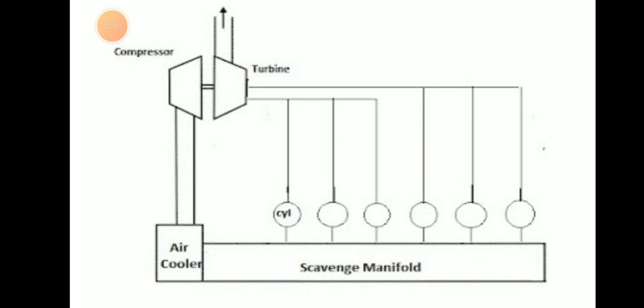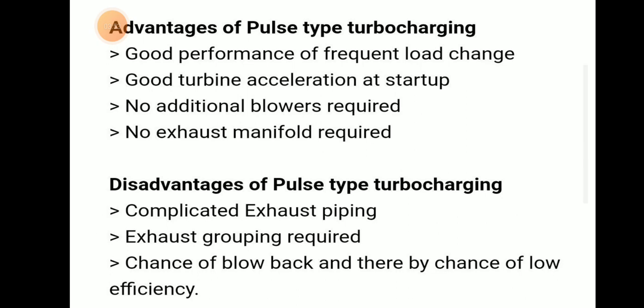In the diagram, we can see the scavenge manifold where each cylinder is directly connected to the turbine inlet. The advantages of pulse type turbocharging are: good performance during frequent load changes, good turbine acceleration at startup, no additional blowers required, and no exhaust manifold or grouping is required.